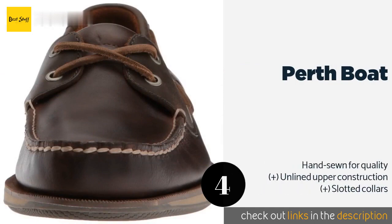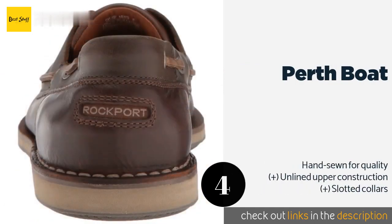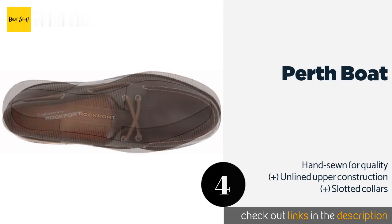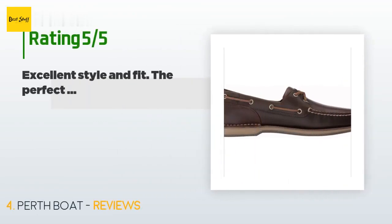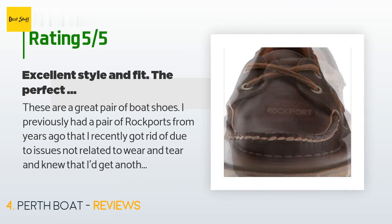The next product is the Perth Boat shoe. Whether planning a day on a friend's yacht or simply enjoying some drinks at an outdoor cafe, the Perth Boat are a smart and stylish casual option. They feature two-eyelet lacing and are made from suede-like full-grain leather. The price is around $109. Check out the product link in the YouTube description below. The average rating is 4.5 stars with more than 919 customer reviews.